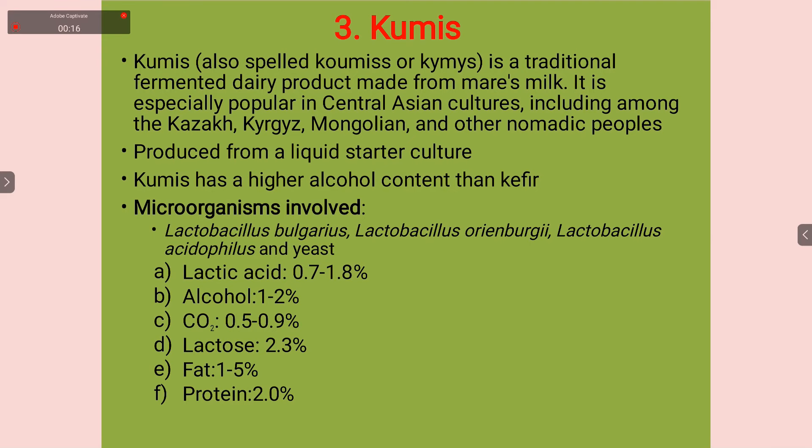It is especially popular in Central Asian cultures, including among Kazakh, Kyrgyz, Mongolian and other nomadic peoples. It is being produced from a liquid starter culture. Kumiss has a higher alcohol content than kefir. Kefir is another fermented milk product commonly used in the Turkish region and some parts of Russia.